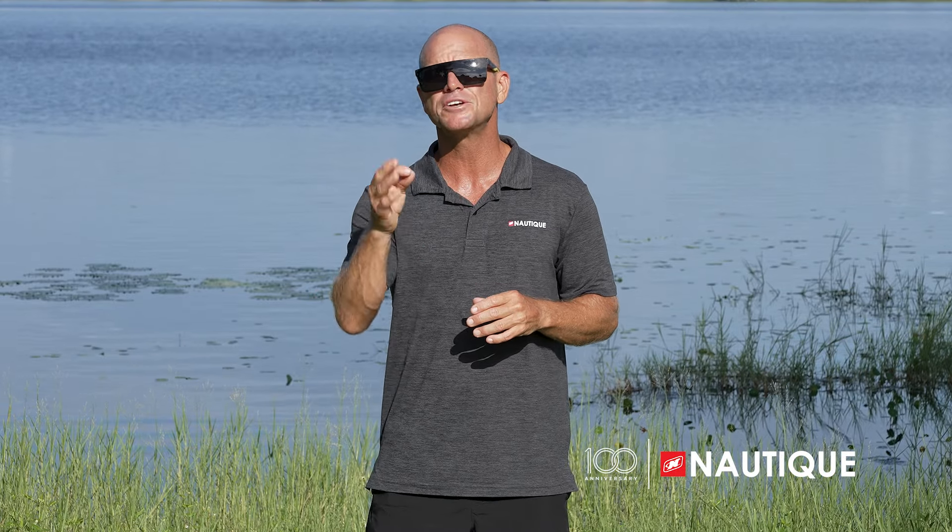For more information on the Nautique Coastal Edition and to find a local dealer near you, check us out at Nautique.com.